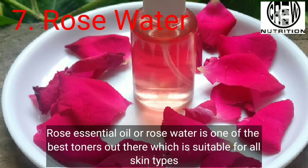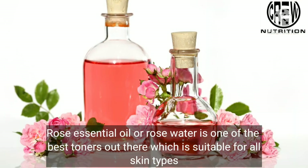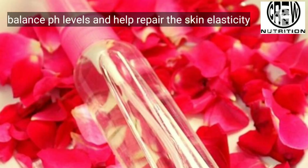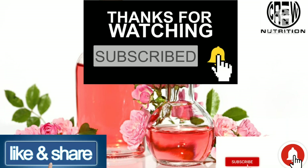Seventh, rose water. Rose essential oil and rose water is one of the best toners out there, which is suitable for all skin types. Store in a spray bottle and use it twice a day. It would help to smooth and calm the skin, balance pH, and help repair the skin's elasticity. Thanks for watching.